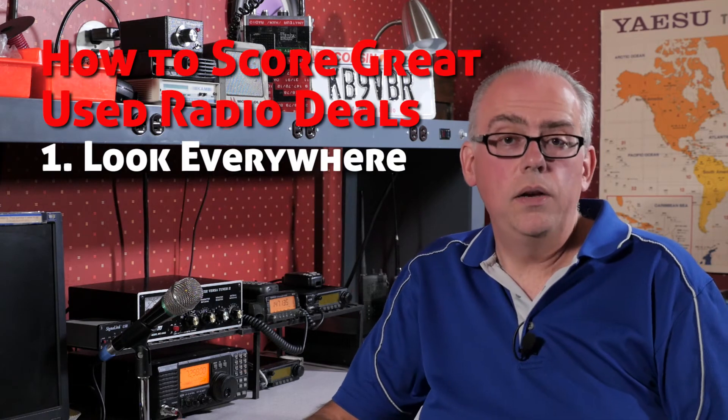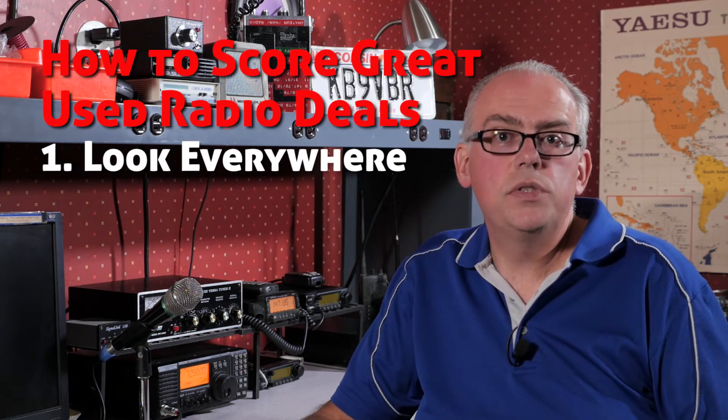Look everywhere. Not only keep an eye out on online forums and sites like Craigslist or eBay, but also watch garage sales, estate sales, and flea markets. I've seen radio equipment show up in all three of those venues. But one caveat when searching in a non-standard venue for amateur radio gear is this is totally buyer beware and the people selling it may not have any idea of the true value, worth, or condition of a piece of item. So move forward with a very critical eye.